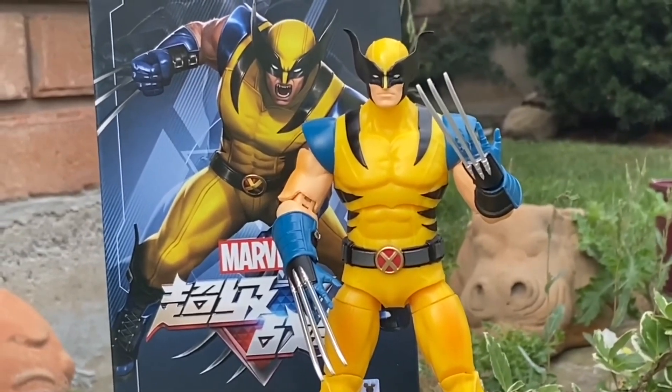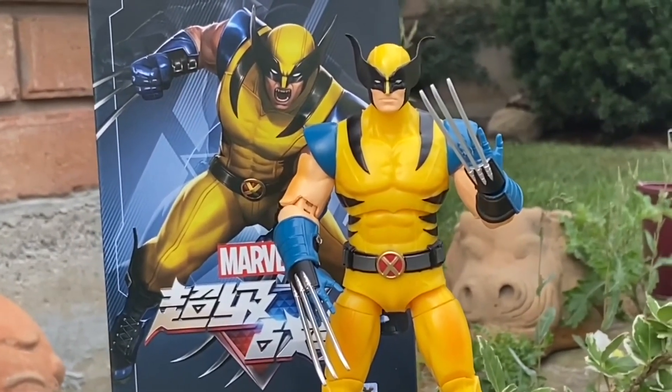All right, guys, so here is our top five ZD Toys of 2023.